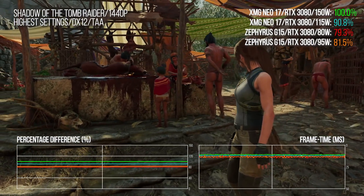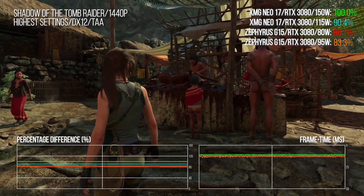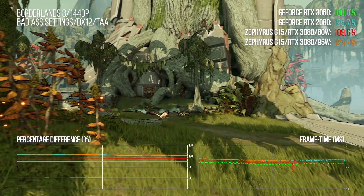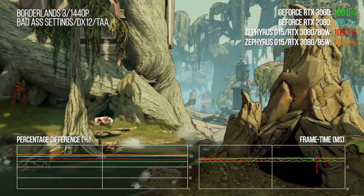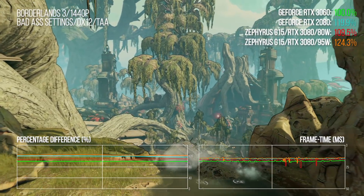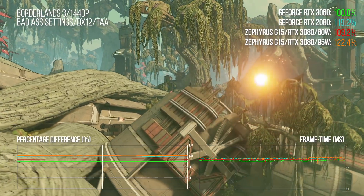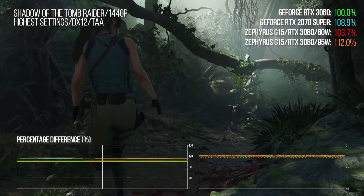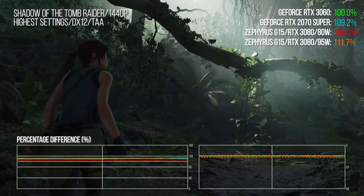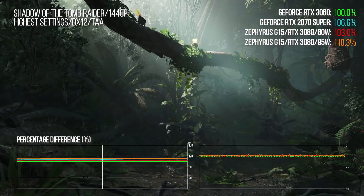So if the 150-watt RTX 3080 mobile was broadly equivalent to a desktop 3060 Ti, where does that leave a laptop fed with just 80 watts? In Borderlands 3, the Asus beats the 3060, while the 95-watt turbo mode gives point-for-point performance matching an RTX 2080. In Shadow of the Tomb Raider we move down a notch — the 95-watt 3080 behaves more like a 2070 Super. That's the closest desktop equivalent I could find. Regardless, fascinating stuff.